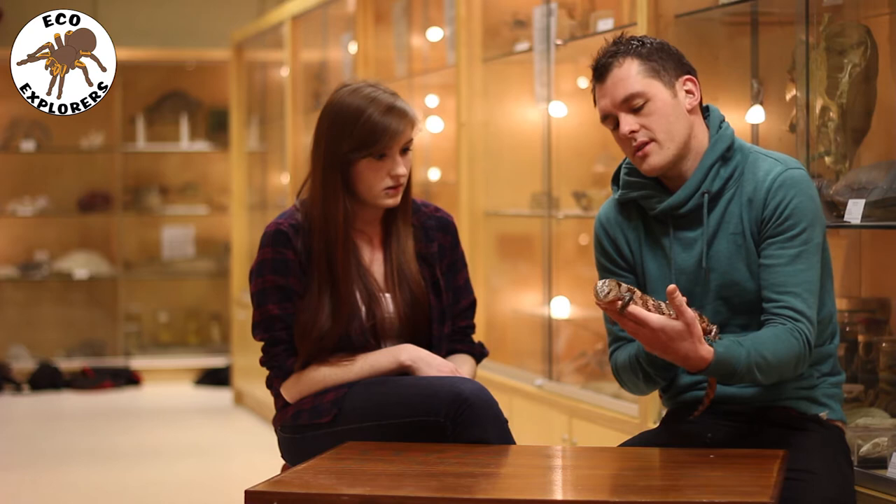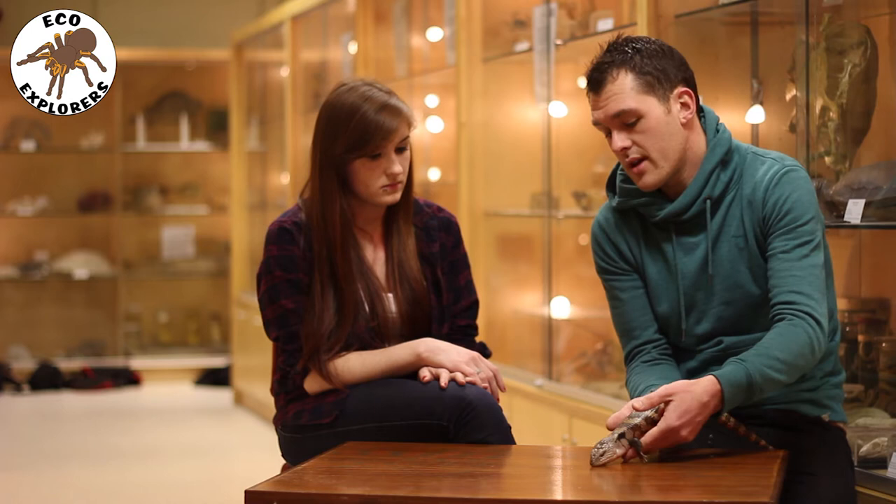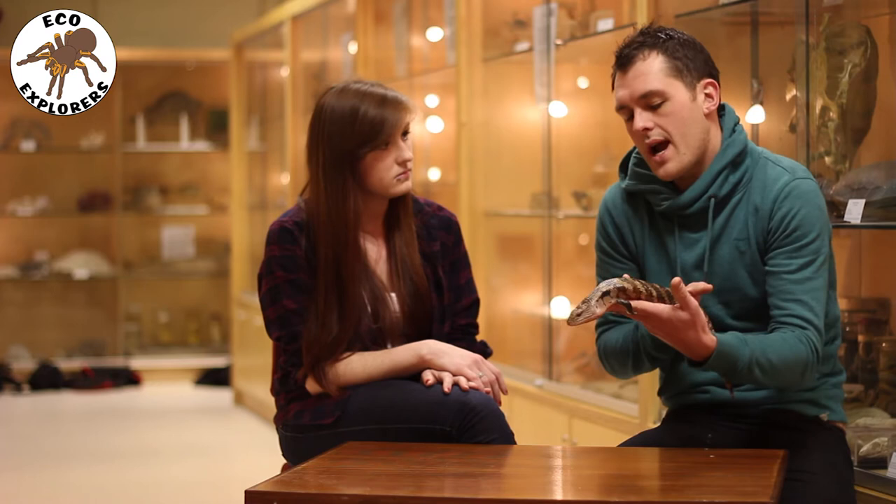Blue Tongue Skinks are native to Australia, New Guinea and Tasmania. These guys are diurnal, ground-dwelling lizards, so they would spend most of their morning heating up, lying on rocks, basking in the sun, and then the rest of the day they'd be hunting. They'll eat snails, carrion — basically anything that's small and slow enough for them to catch.